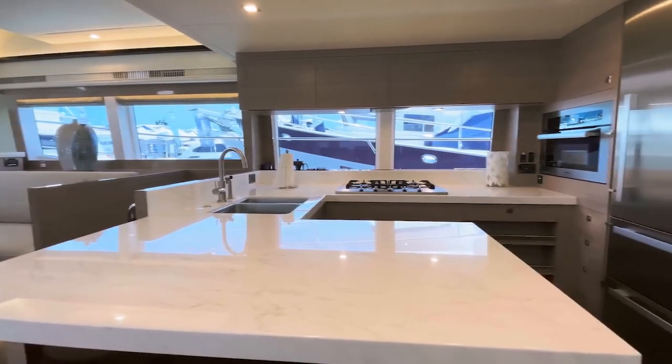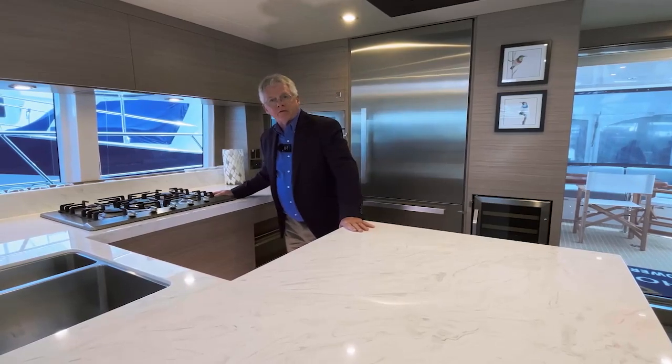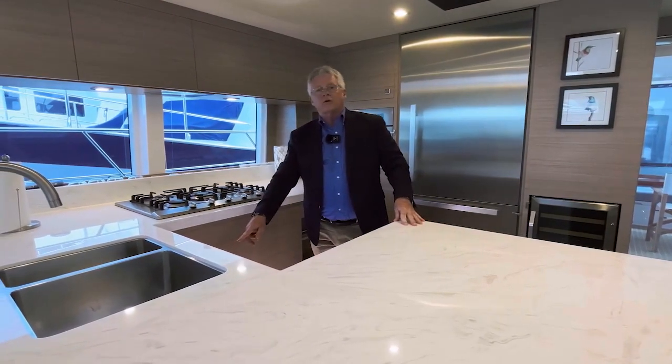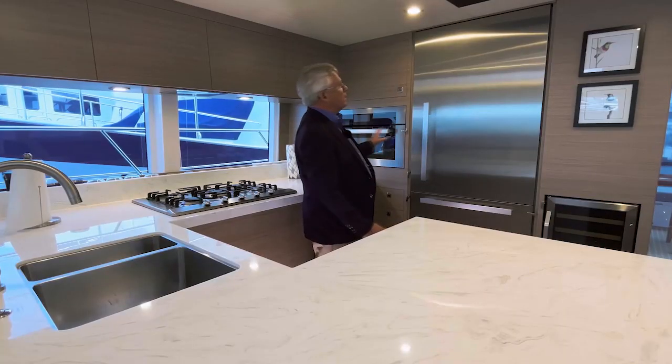There are Corian counters to the J-shaped galley. Propane stove, which was requested by this customer. Double basin stainless steel sink, and there is a cover for the sink that has dedicated storage underneath. There's a Fisher Paykel dishwasher and everything else is Miele.